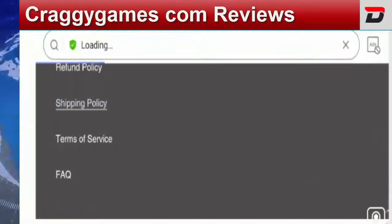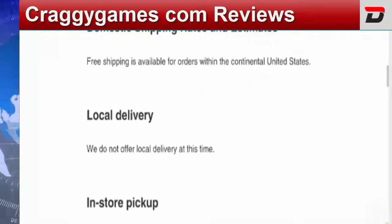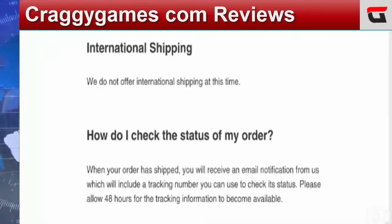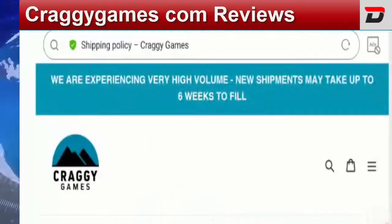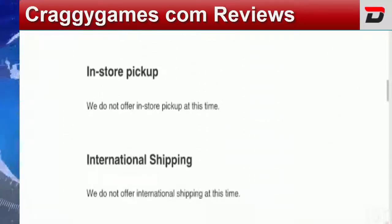Coming to the shipping policy of this website — all orders are processed within two to five business days. Apart from that, they do not offer local delivery at this time and they are also not offering international shipping at this time. At the top of the web page, they mention they are experiencing very high volume and new shipments may take up to six weeks to fill.